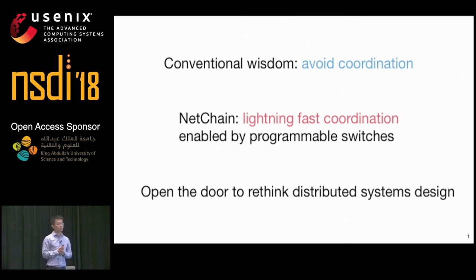Conventional wisdom told us that coordination is very expensive, so we want to avoid coordination as much as possible when we design distributed systems. In this talk, I'm going to present NetChain, a lightning-fast coordination system enabled by emerging programmable switches.